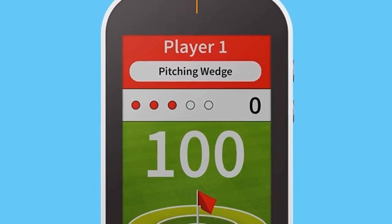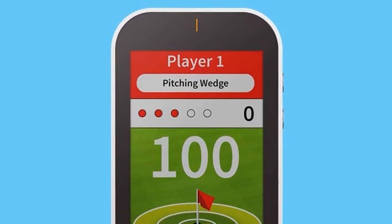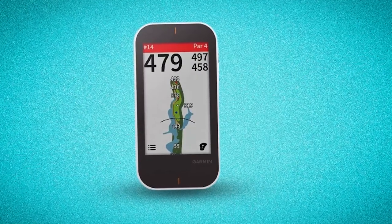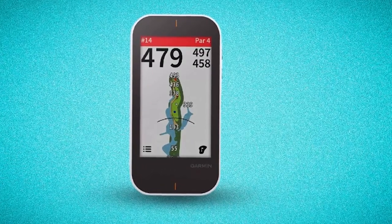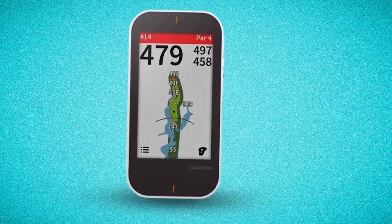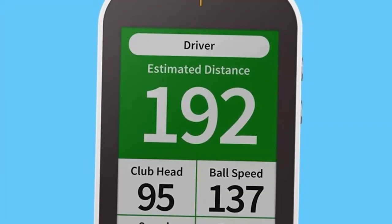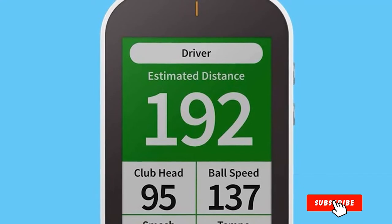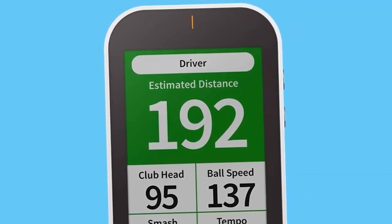This GPS prepares you for your current shots. It has a launch monitor and virtual course play integration that gives you access to 41,000 courses. You'll be able to find out more about your swing with the Pinpointer and Plays Like technology features. You can also purchase accessories like a trolley or cart mount, hard protective case, and portable charger. This does not have a subscription fee.